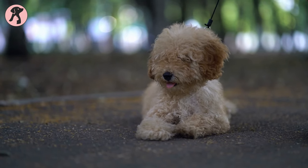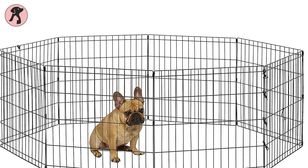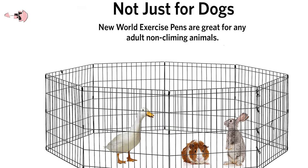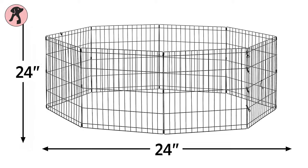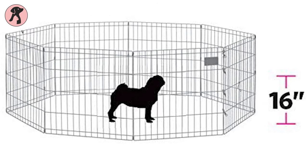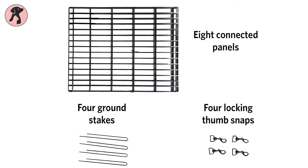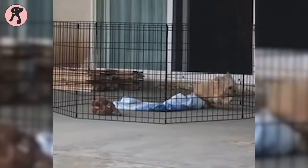Those who have puppies or dogs of 14 inches height or less can go for the New World Pet Products Foldable Metal Exercise Pen. You can even keep any non-climbing pets inside this pen. This metal playpen is 24 inches wide and 24 inches in height, which creates about 16 square feet inside. The metal pen contains eight connected metal panels, four ground stakes, and four secure locking thumbscrews.